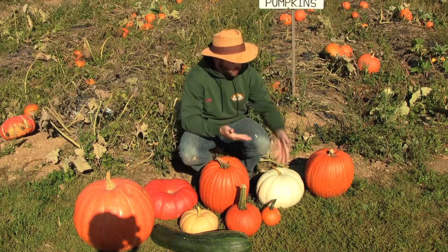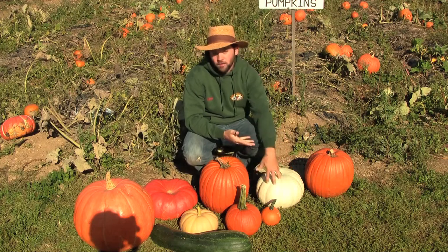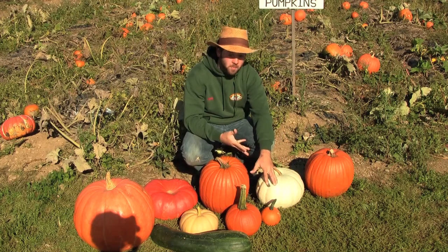There are different kinds, though. There's a white pumpkin right here, and you could also carve one — you could do a ghost pumpkin if you wanted to.